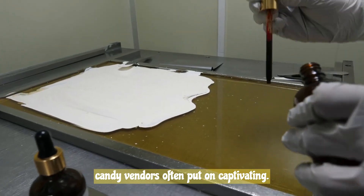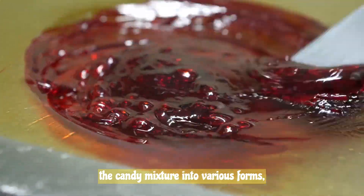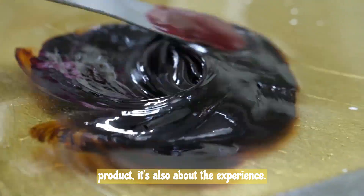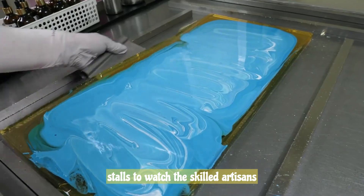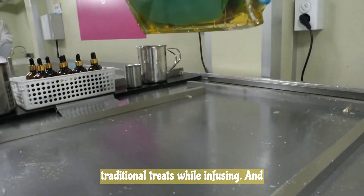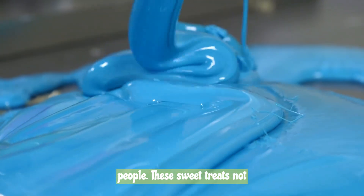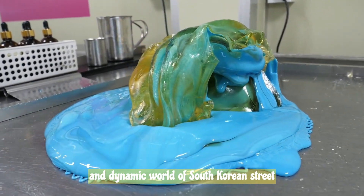Korean candy vendors often put on captivating displays to attract customers. They skillfully stretch, fold, and shape the candy mixture into various forms, showcasing their craftsmanship and turning the candy-making process into a live performance. Tourists and locals gather around candy stalls to watch the skilled artisans create these edible works of art, providing a sense of nostalgia for traditional treats while infusing them with a modern flair. The candy-making traditions in Korean street food culture highlight the country's rich culinary heritage and the artistry of its people, offering a window into the vibrant world of South Korean street food.